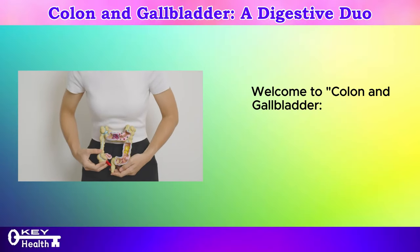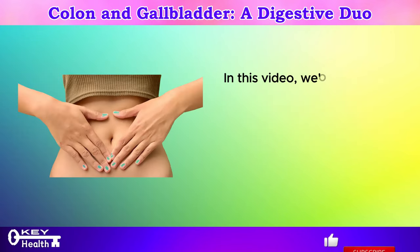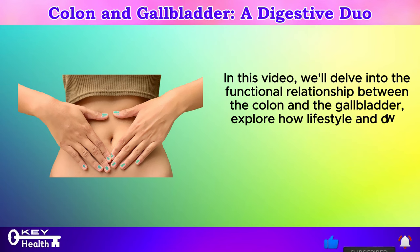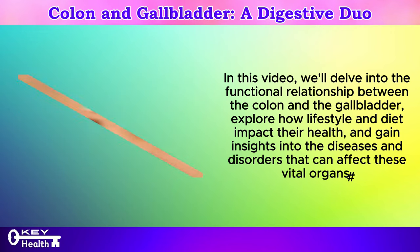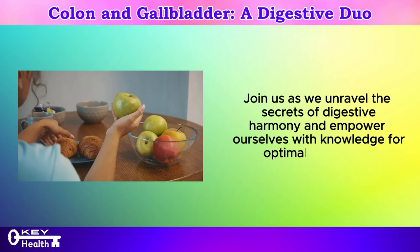Welcome to Colon and Gallbladder: a digestive duo, where we embark on a journey through the intricate world of digestive health. In this video, we'll delve into the functional relationship between the colon and the gallbladder, explore how lifestyle and diet impact their health, and gain insights into the diseases and disorders that can affect these vital organs. Join us as we unravel the secrets of digestive harmony and empower ourselves with knowledge for optimal well-being.